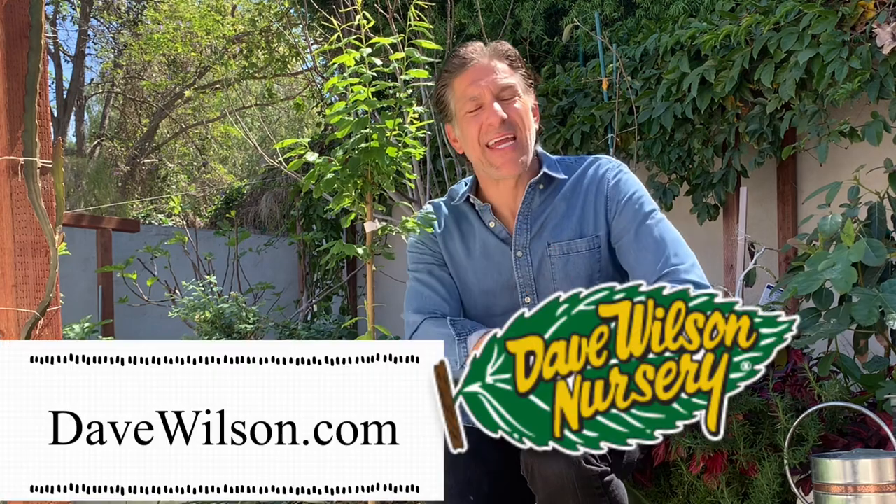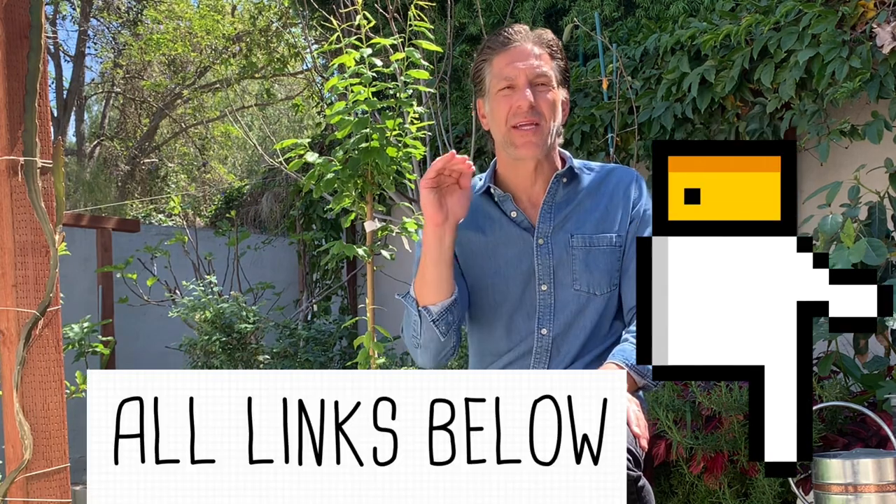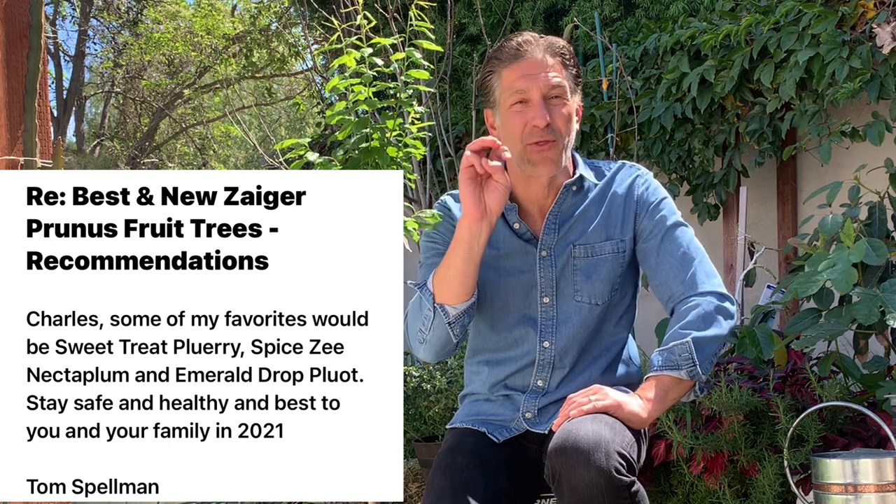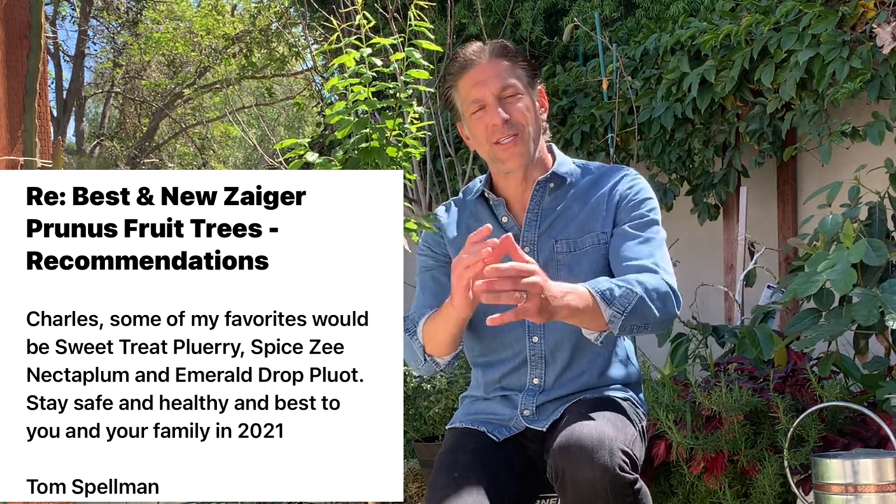If you visit DaveWilsonNursery.com, you'll find Tom Spellman's top 21 picks of fruit trees available through Dave Wilson Nursery, along with local nurseries that carry their trees at retail — including the Zaiger genetic fruit trees. I reached out to Tom Spellman directly and got his top three best choice Zaiger genetic fruit trees to integrate into our home orchard today, and the Sweet Treat pluerry was one of them.